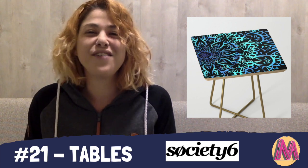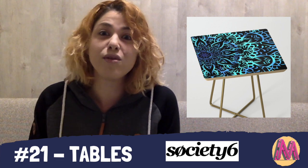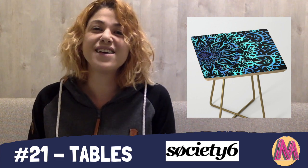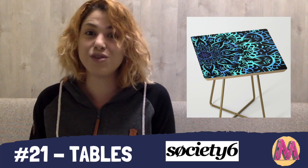Product 21 is Tables, found on Society6, which is a marketplace just like Redbubble, but with fewer people shopping on it than Redbubble and a lot less marketing effort. A lot of the artists on Society6 say that they do have to promote most of their shop and products themselves.